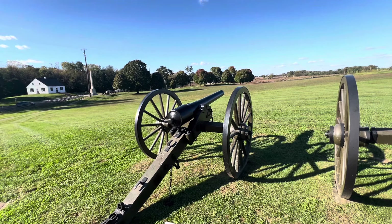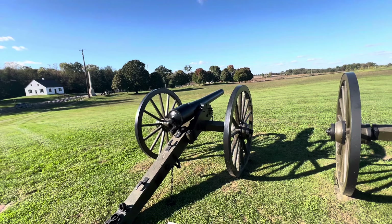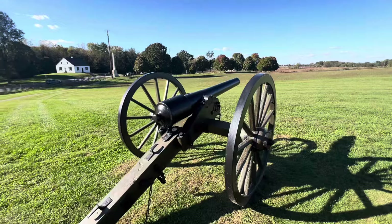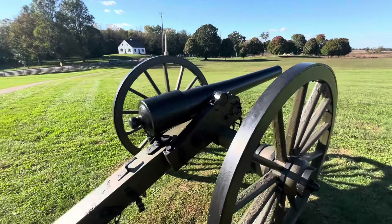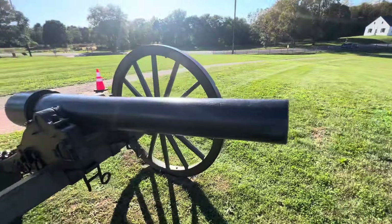The 20-pounder, similar except for size, was the heaviest rifle cannon used at Antietam. Wow. Back then that was the modern firepower of the day, and the barrels were rifled.